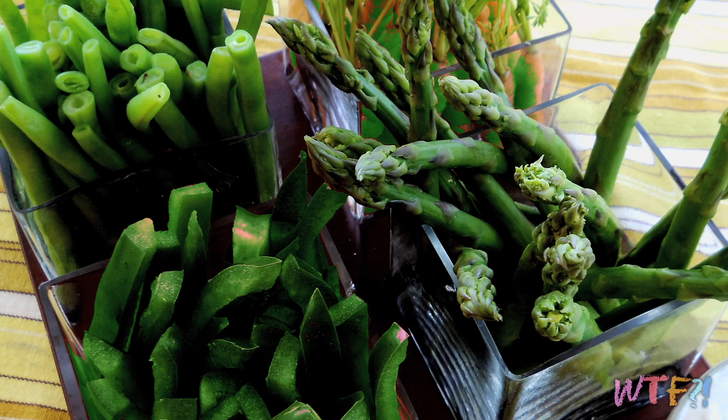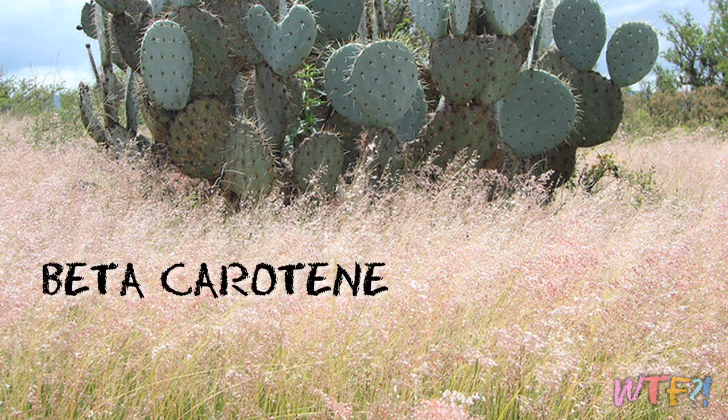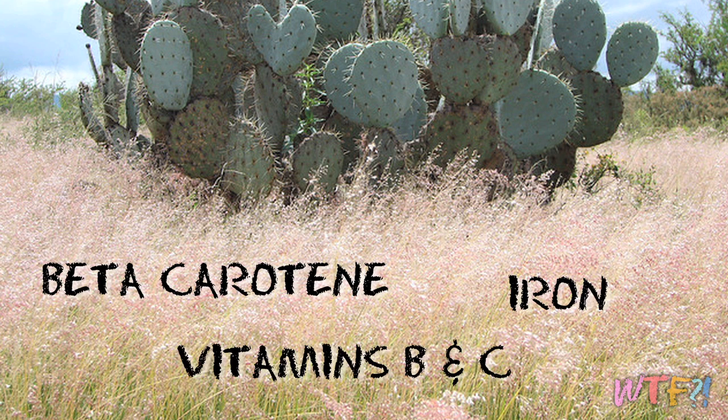Taste-wise, they have maybe an asparagus, green bean, green pepper kind of thing going on. They're really nice. Health-wise, the cactus packs a lot of punch. It has a good amount of beta-carotene, iron, as well as vitamins B and C.